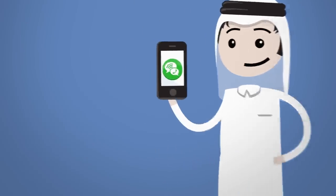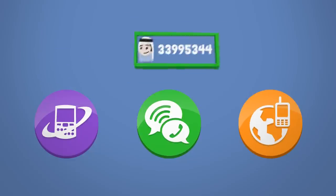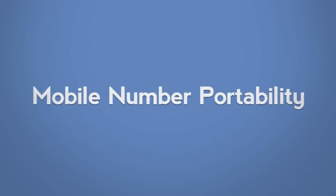Jassim wants to change his mobile operator, but he doesn't want the hassle of getting a new number. In Qatar, you can now change mobile providers without sacrificing your number, thanks to mobile number portability.